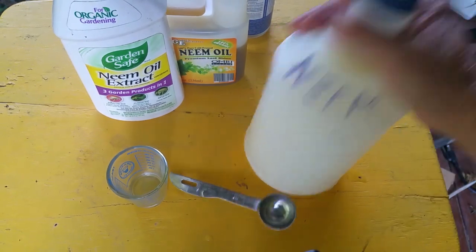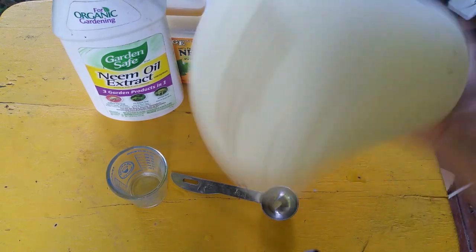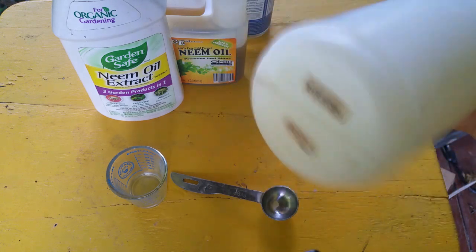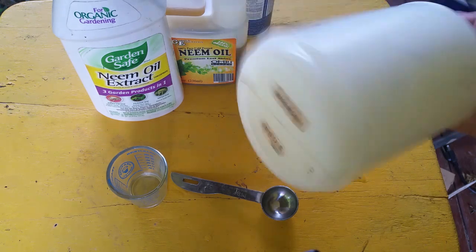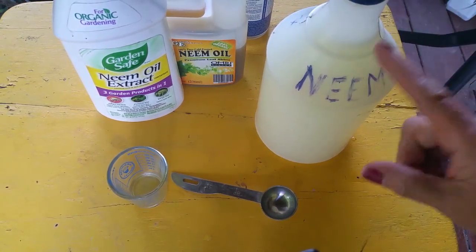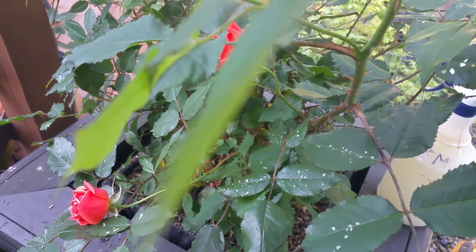Once you pour it in, you'll see the oil is on top, so shake it well until the solution is thoroughly mixed. The reason for adding the soap is to emulsify the neem oil into the water. Make sure it is mixed well. Now let's go ahead and check our roses and see if we can find some insects and identify what pests are attacking them.